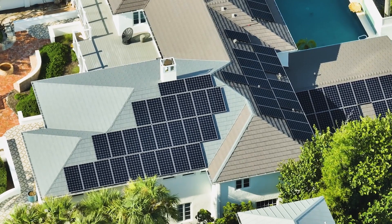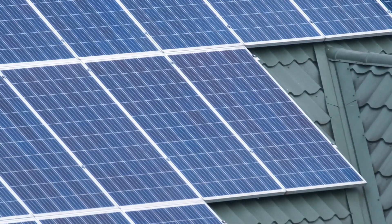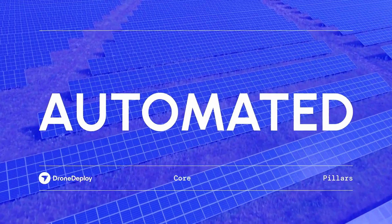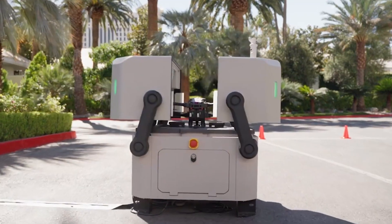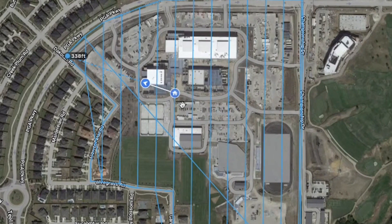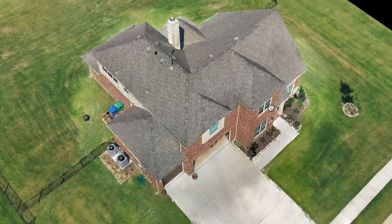Life before utilizing drones and DroneDeploy was very labor-intensive and time-consuming. Our surveyors used to get on a roof and then sketch out that roof by hand — every side, every obstruction, every vent, chimney, AC unit.